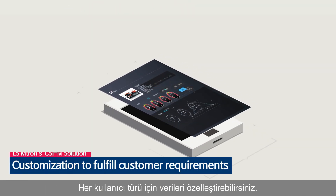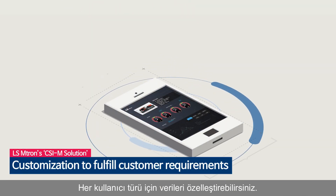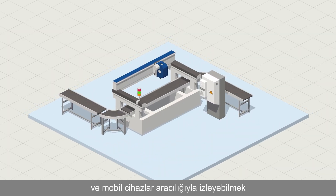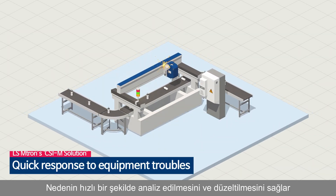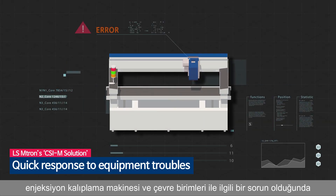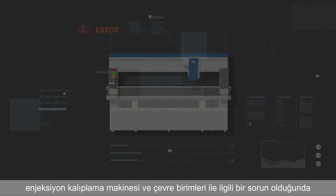You can customize the data for each user type and monitor them through mobile devices. It allows quick analysis and remedy of the cause when there is a problem with the injection molding machine and its peripherals.